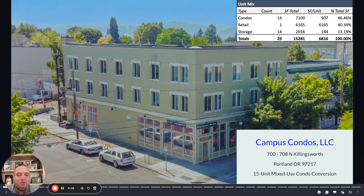Hi there. My name is John Lane, and I am pleased to present to you Campus Condos. I am the founder of Campus Condos. We have five different people on our team, but I'm the guy who gets to tell you about our wonderful transaction.